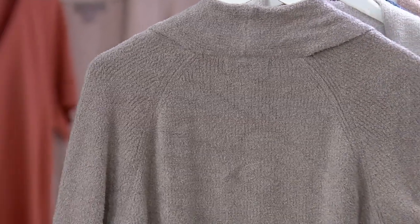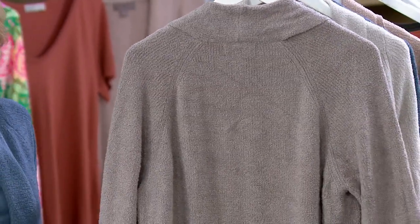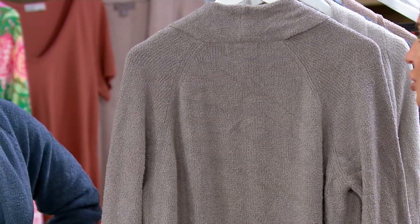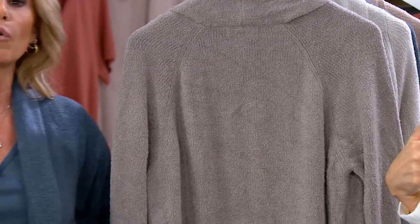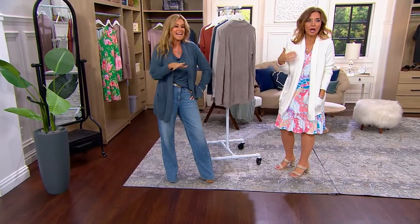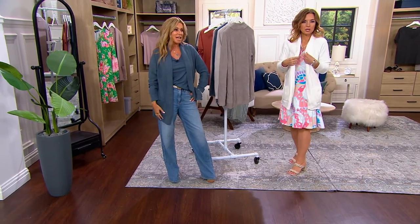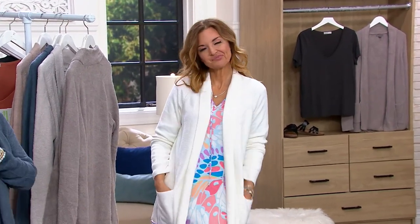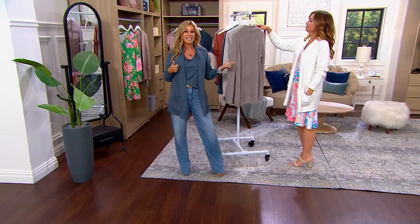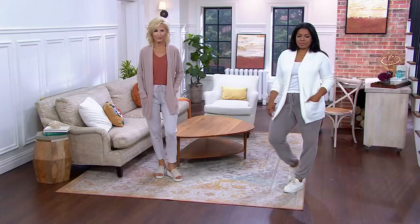I usually am in an extra small, but I have a small on right now because they didn't have my size. The model is wearing a large. Don't be too concerned — the size doesn't mean much here since this is designed for a relaxed fit. I always say take a look at the bust size on the size chart. If you want a roomier, slouchier look, go up a size.